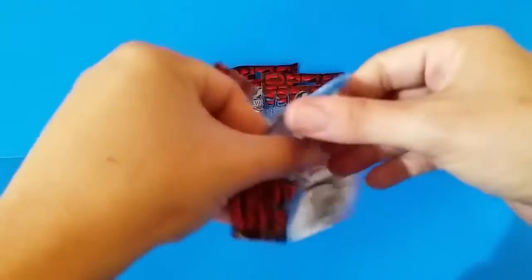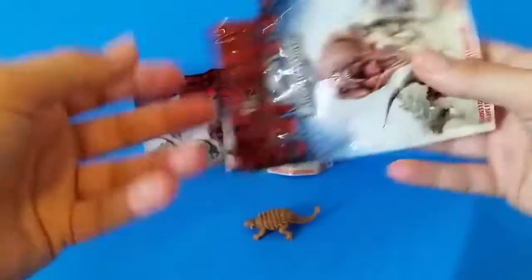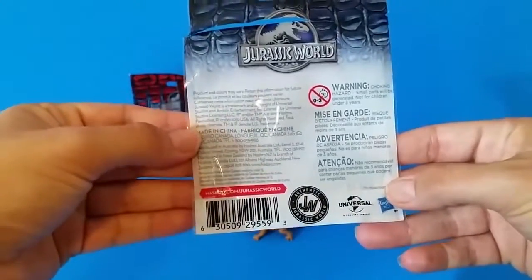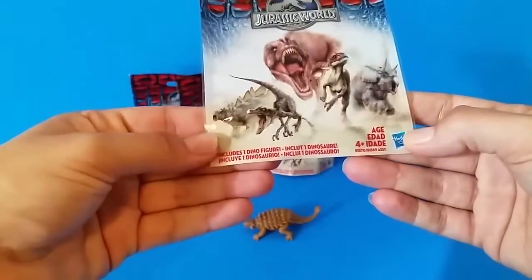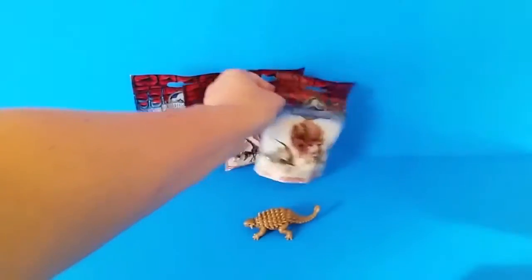Any papers or anything? No, nothing in here. So I guess once the movie comes out we'll know which characters these are. And if you guys have any information that I don't have, please leave it in the comments below because I'm dying to know what these are. It doesn't say anywhere on the bag. Let's move on to the next one.